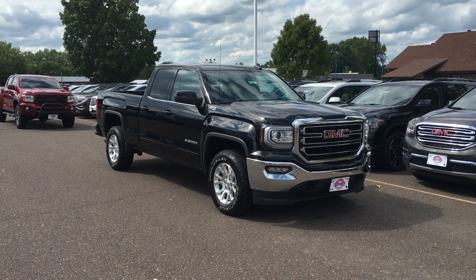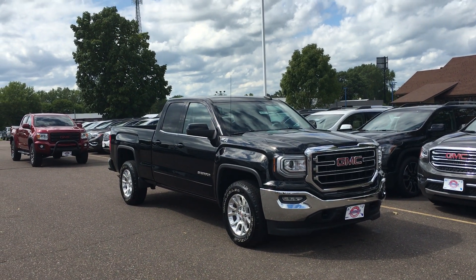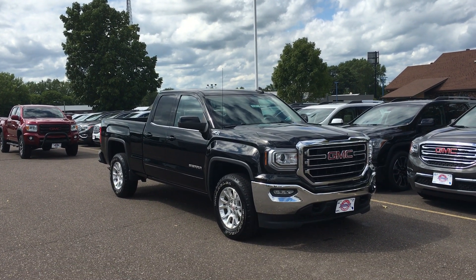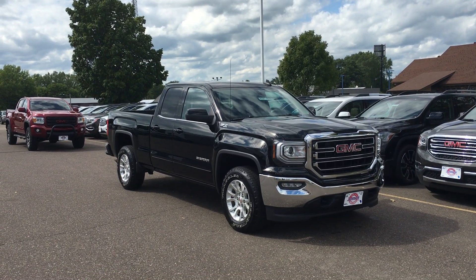Hey everybody, it's Mark at Johnson Motors. I have a 2017 double cab Sierra 1500 with just under 20,000 miles. Great, great vehicle. It is SLE.